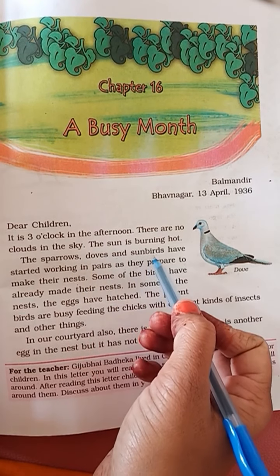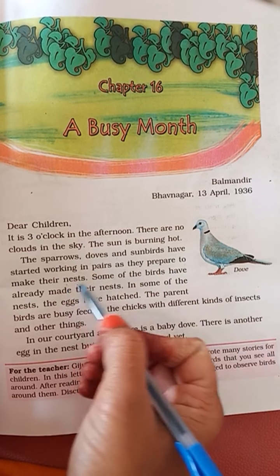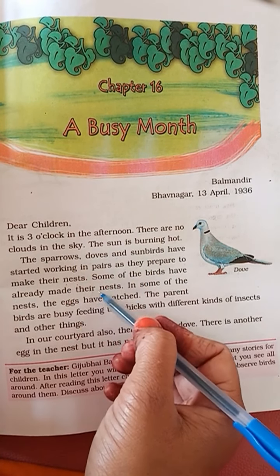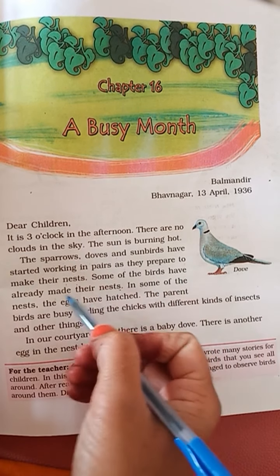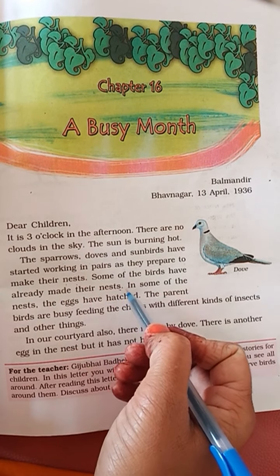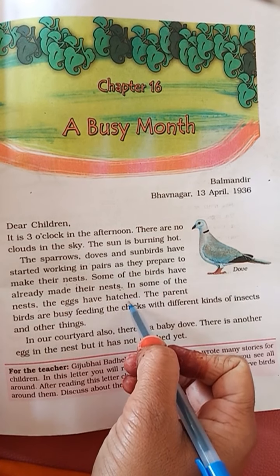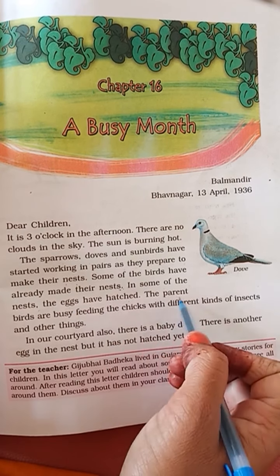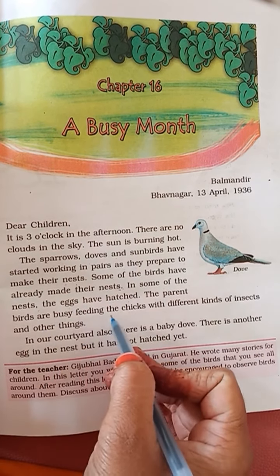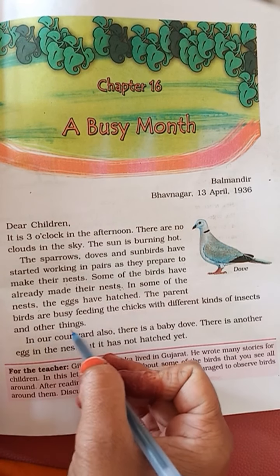The sparrows, doves and sunbirds have started working in pairs as they prepare to make their nests. The sparrows, doves and sunbirds have already made their nests. In some of the nests, the eggs have hatched.